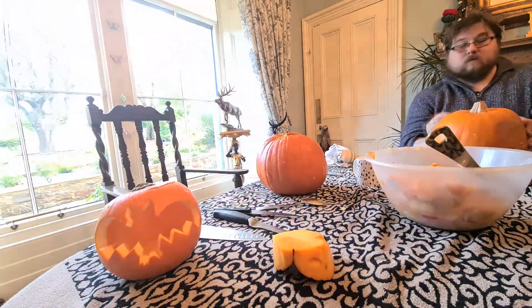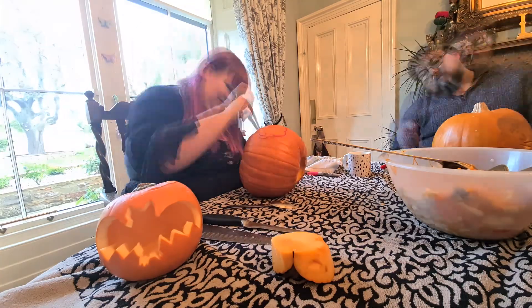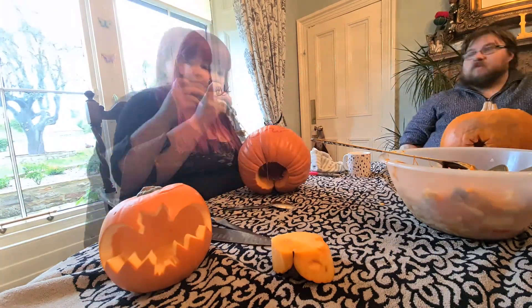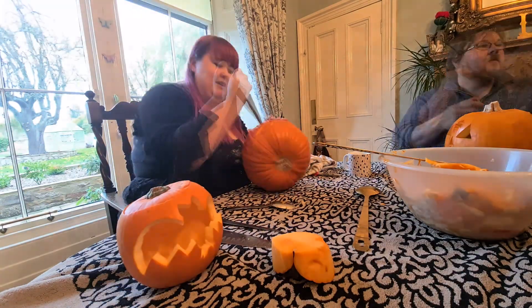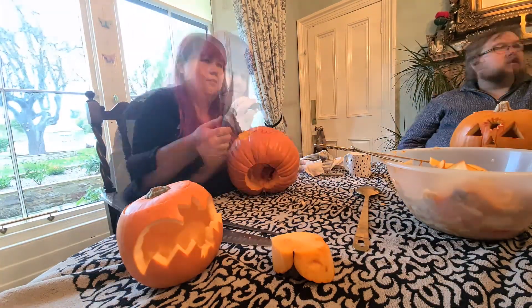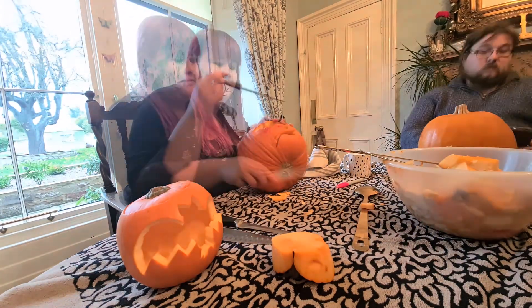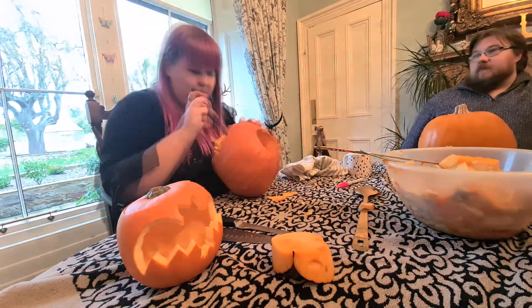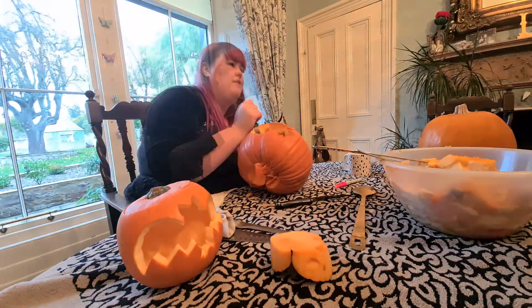In my little mini pumpkin I went for a bat design, which turned out really great and was a lot easier than my bigger pumpkin. I of course went for the bum pumpkin for my bigger one — it was really tough. The walls were so thick, so it was quite hard to carve. I also went for a rat design which was tough, but I got there in the end and I think my rat turned out pretty cool.